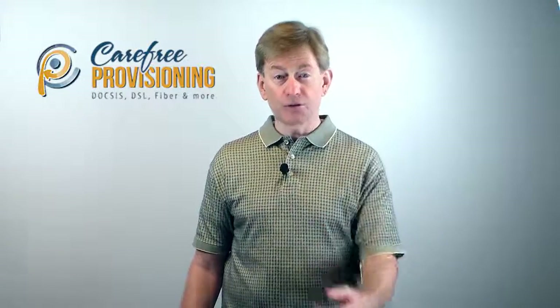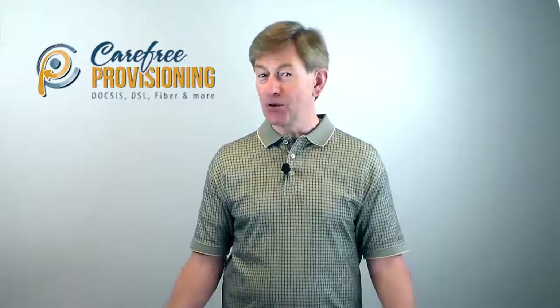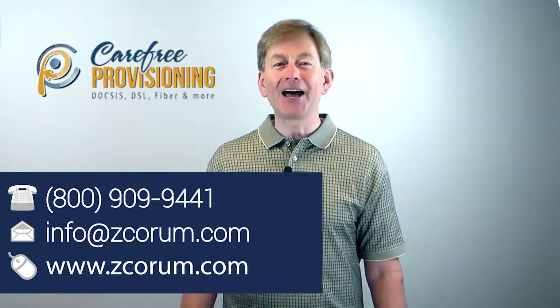Prefer to host the server yourself? We can do that, plus we'll still manage the server and software updates. Either way, you'll save a ton of money. Want to learn more? Give us a call at 800-909-9441.